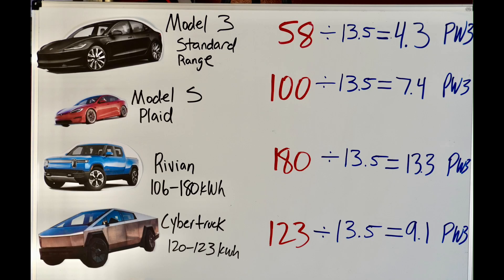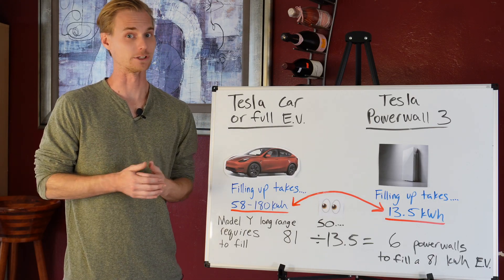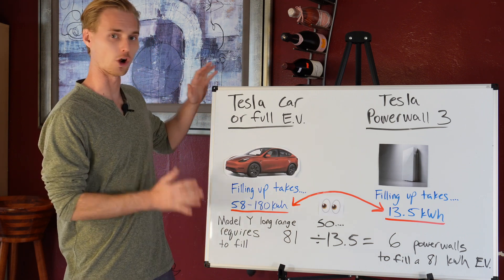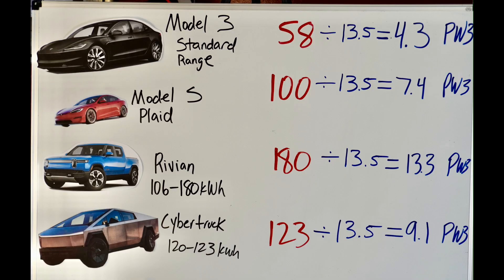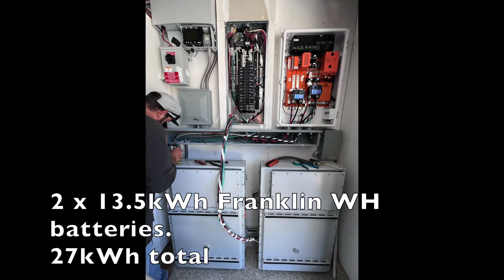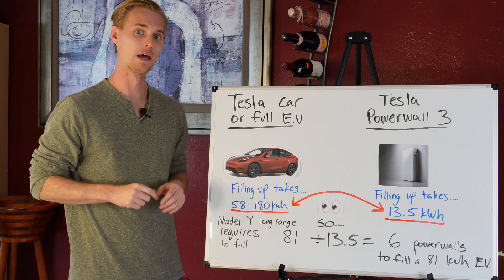A lot of people go solar with the intention of charging their whole EV with solar, but unfortunately that's not the case. I have four whiteboards to explain this. To fill an EV — every EV is a little different — I have a range of 58 to 180 kilowatt hours: 58 being like the standard Model 3, and 180 being the Rivian with the biggest battery pack. The Powerwall 3 and most batteries are around 10 to 13.5 kilowatt hours.